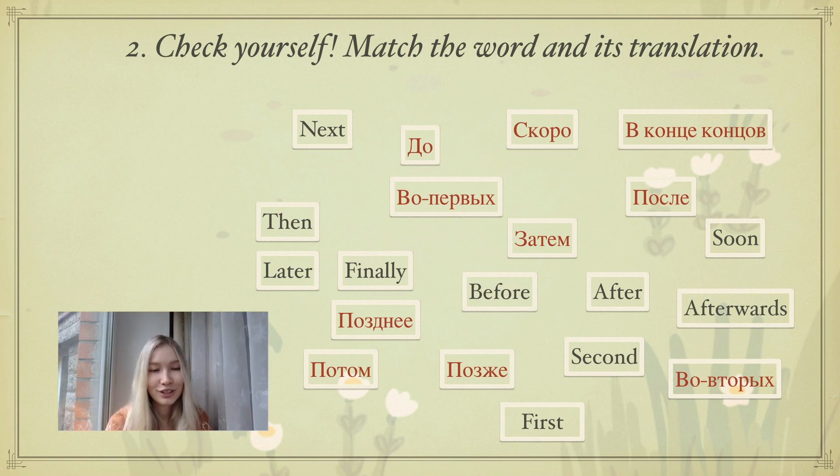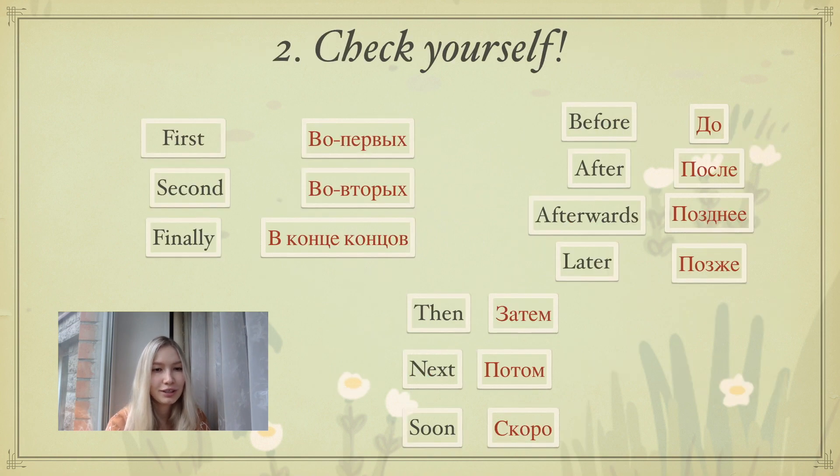And now let's check them together. First — во-первых. Second — во-вторых. Finally — в конце концов. Before — До. After — После. Afterwards — Позднее. Later — Позже. Then — Затем. Next — Потом. Soon — Скоро.